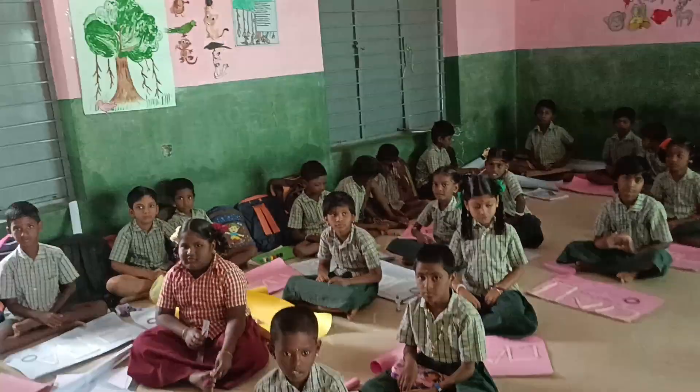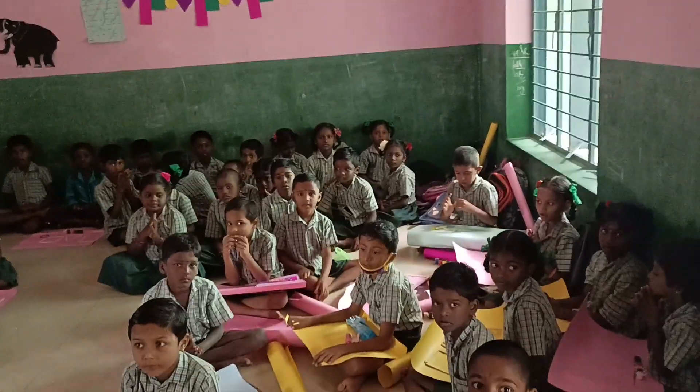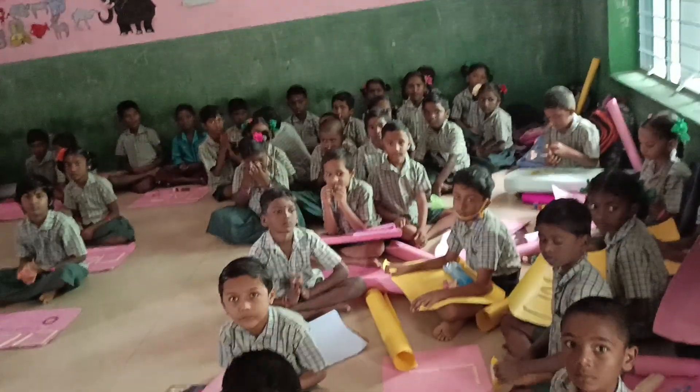Now we are going to maths activity. First one — motivation.